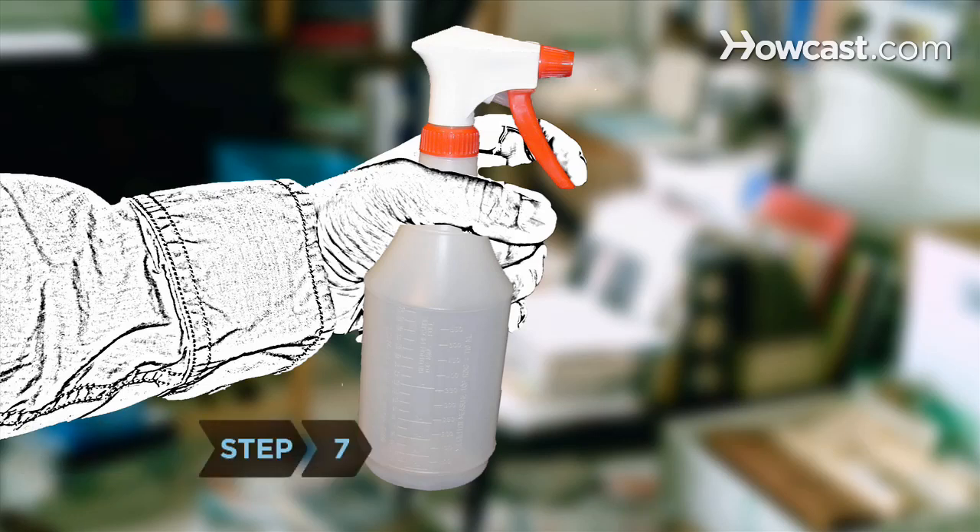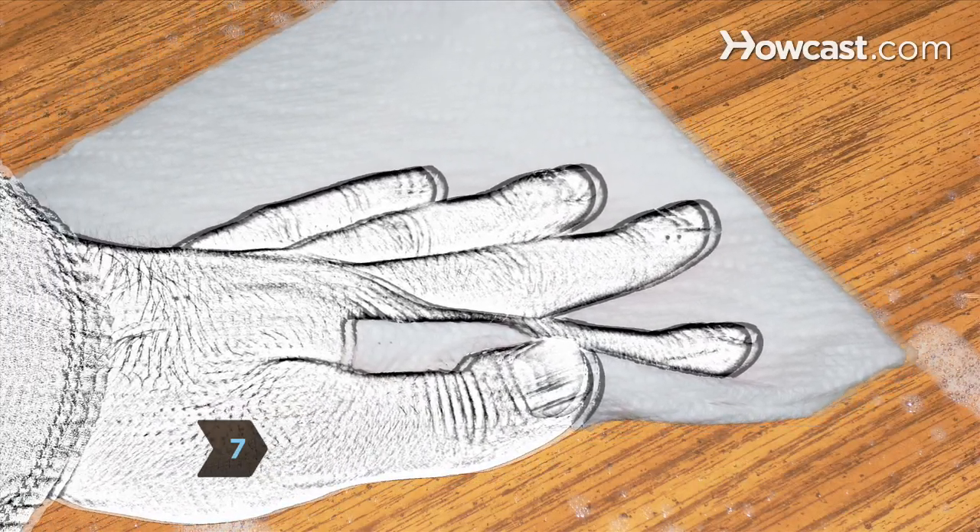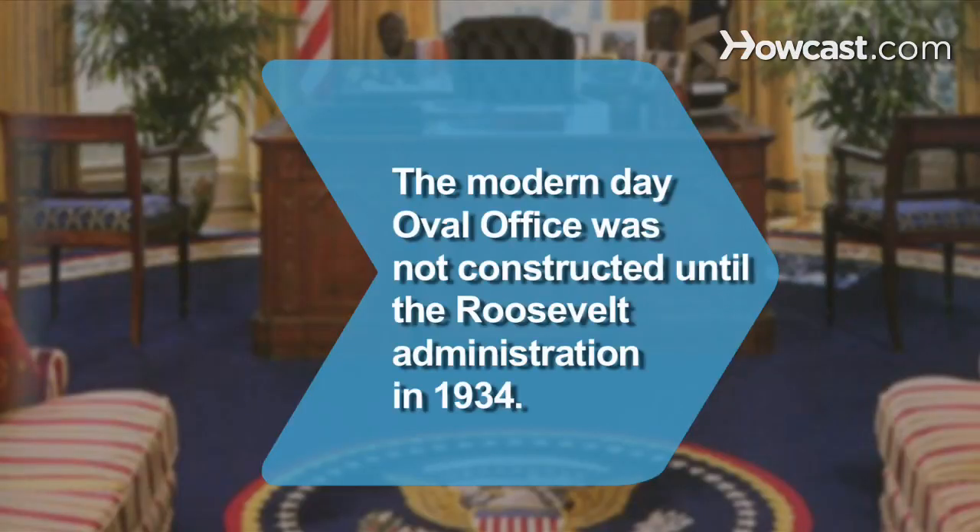Step 7. Clean and wipe away dust and crumbs with a simple multi-surface cleaner and paper towels. Did you know? The President's Oval Office was not constructed until the Taft administration in 1909, and today's Oval Office was added by Franklin D. Roosevelt in 1934.